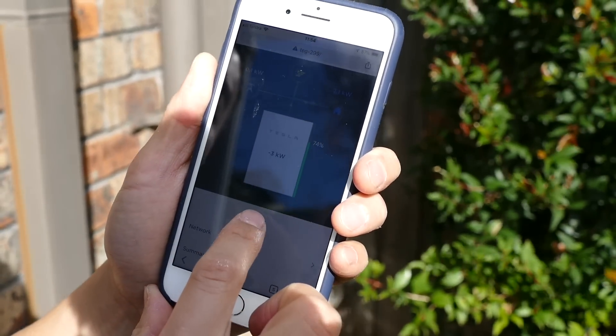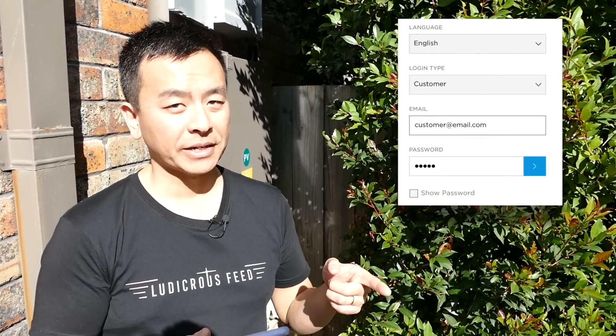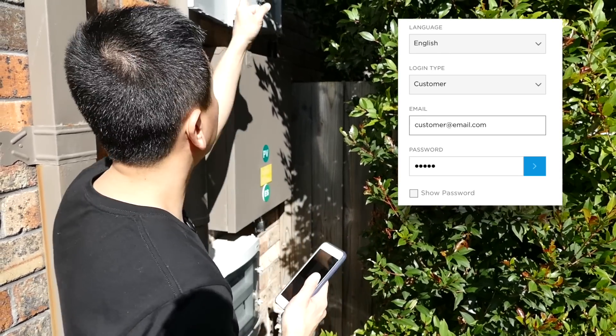I'm going to log in now. To log into your gateway's UI, you need to use your Tesla email address as the account name and the password as the full serial number — again, starting with a capital S if you don't have that already found on your gateway.